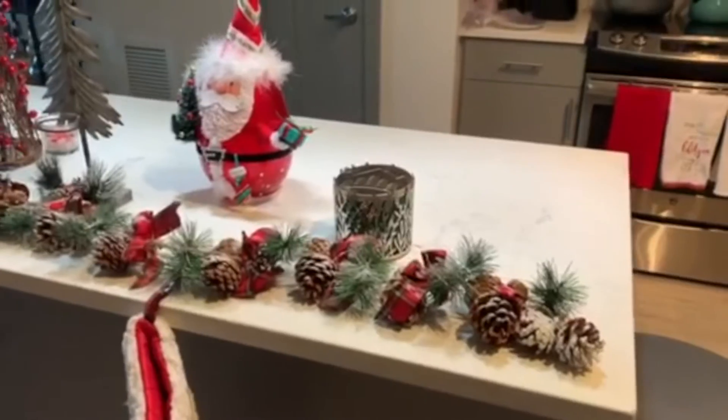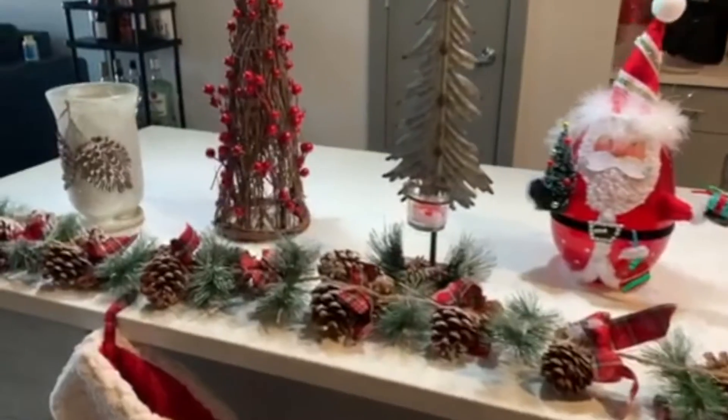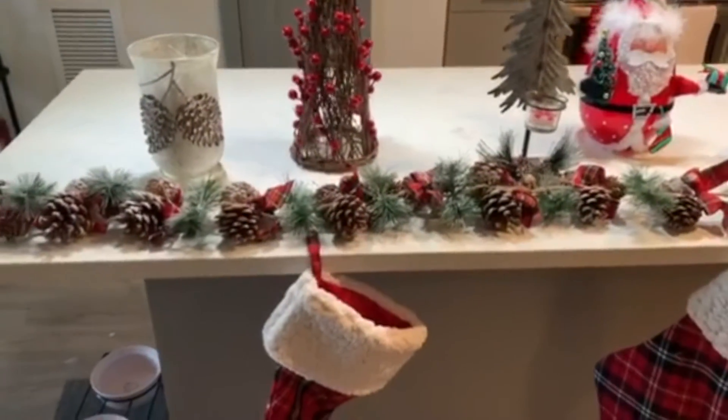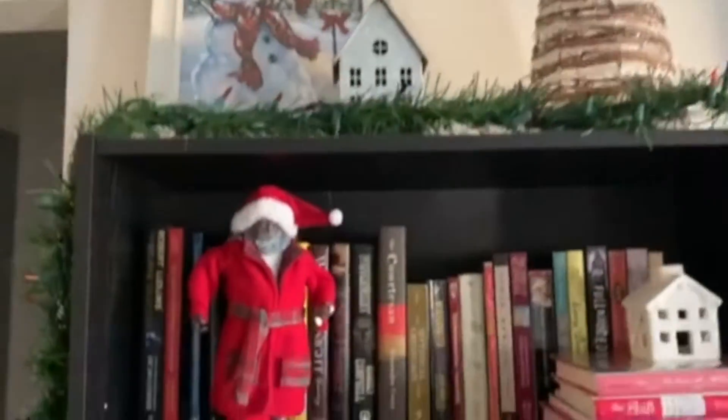This is an overview of what you see when you first walk in, and I'm really happy with how the island turned out. It's nothing crazy — I can still do meal preps and there's still enough space on the counter, but it's still decorative.